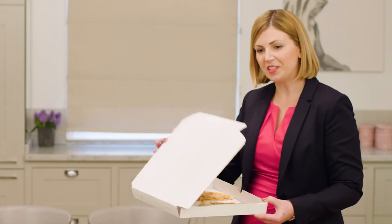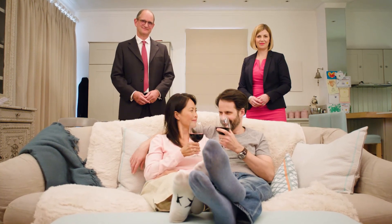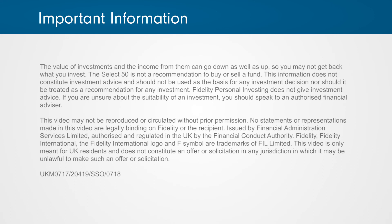It's a bit like ordering a takeaway, rather than cooking everything from scratch. Either way, with our new online service, you can sit back and relax. It's never been quicker and easier to make investments and payments online.